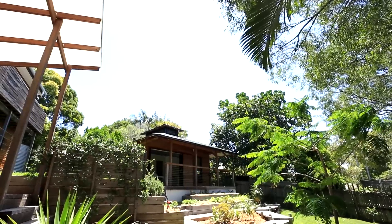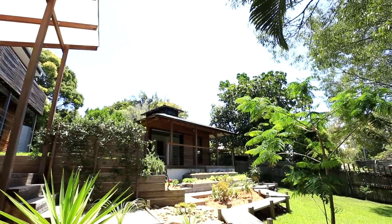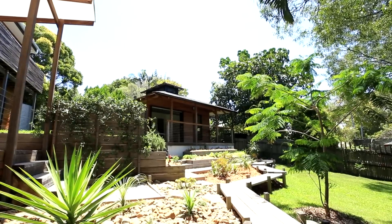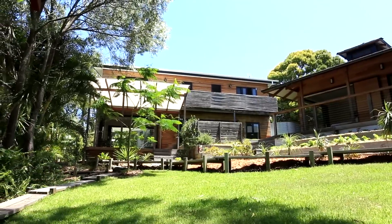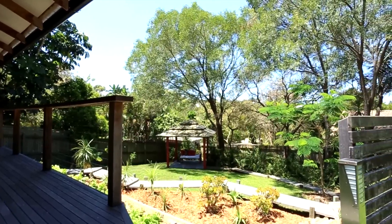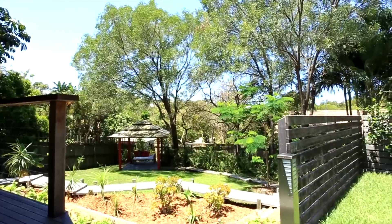So one of the best design elements would be the fact that you've positioned everything true north to take advantage of the sun? Absolutely. Up here we've got a lovely climate, but even still, winter can be cold. So we've angled the main living areas to face true north, and then used decks and eaves to completely shade out the sun in summer while allowing it to really get into the house and warm up the concrete slab in winter so that it keeps it nice and warm.